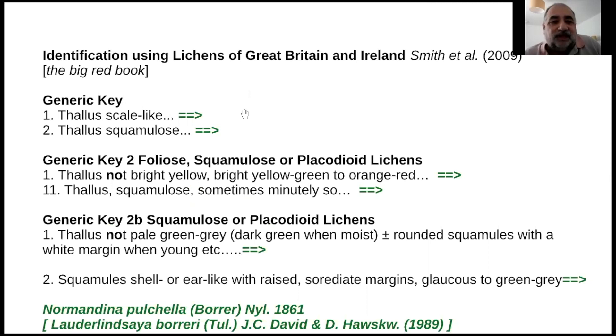I also looked at the key in Lichens of Great Britain and Ireland - the big red book, second edition, now being revised to the third. The generic key would go: thallus scale-like, thallus squamulose. Then it's not bright yellow, not orange-red. Key 2b says not pale green-grey, not with more or less rounded squamules with a white margin when young. And then you get the correct lichen: Normandina pulchella.